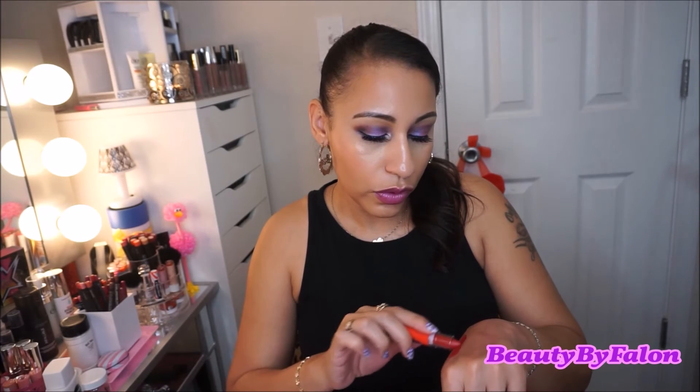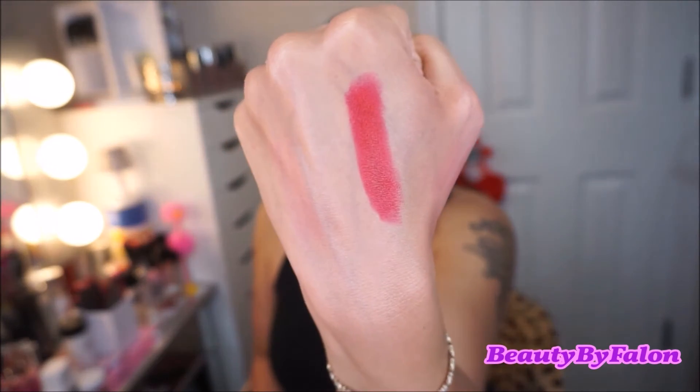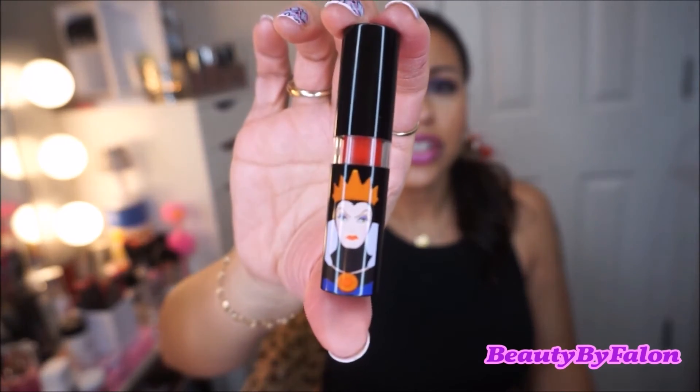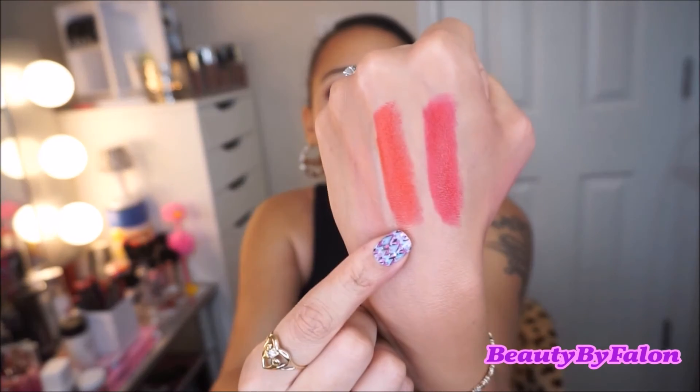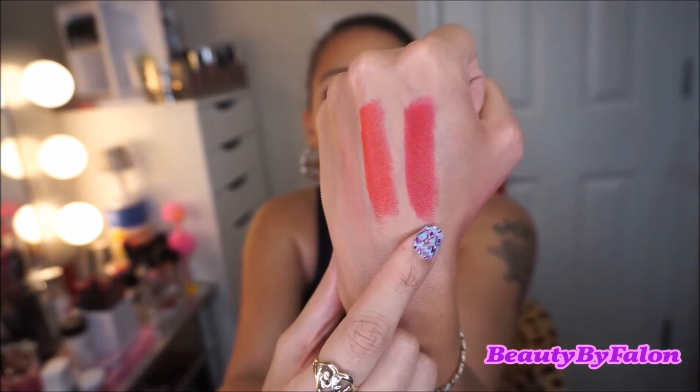I went for the Wonder Woman collection at Walgreens, but by the time I got there all the makeup bags were gone. I wanted something from the collection so I found the lipstick — this one is in the shade Heroine, a beautiful bright red shade. And this one was on sale — it's the Evil Queen from Snow White — in the shade Potion, which is an orange-y red.